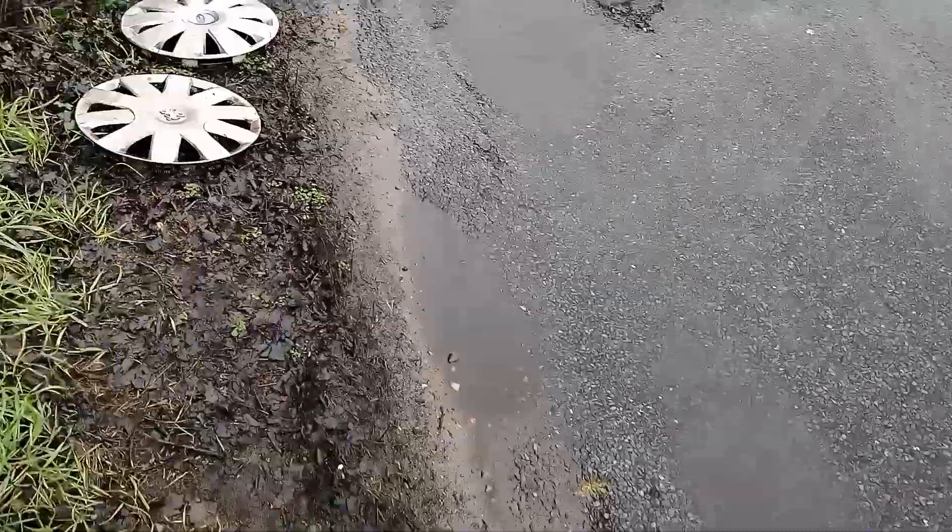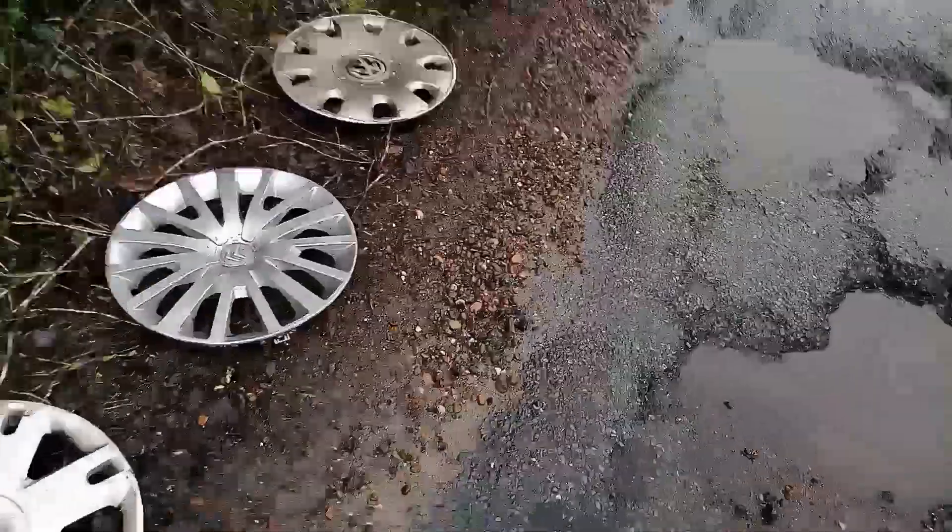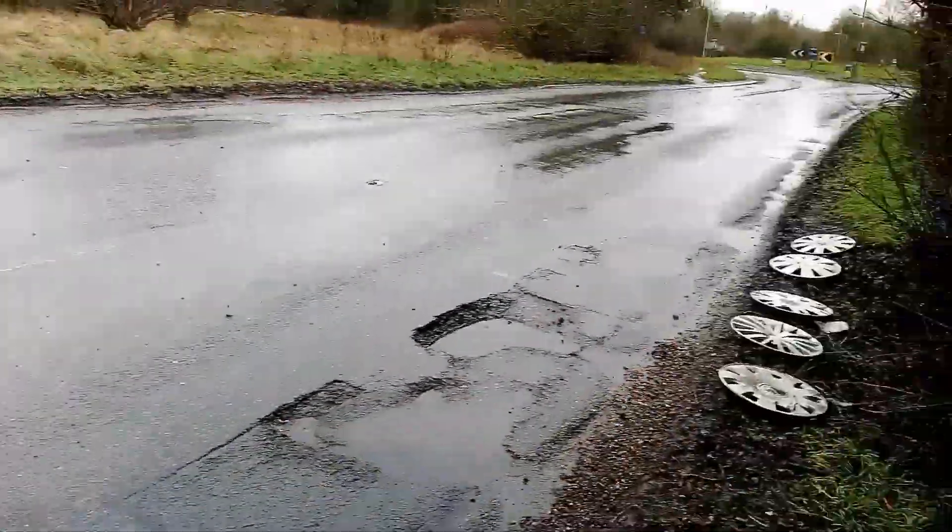This pothole wasn't there yesterday — these are all new. There's a few good sellers here. I'm going to have to check the other side of the road as well.